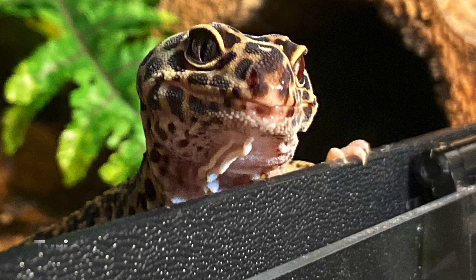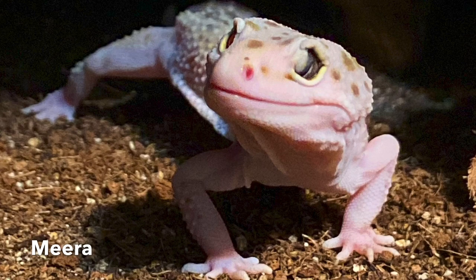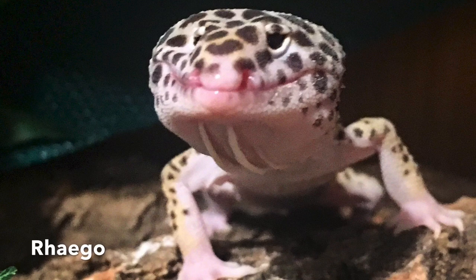Another defect or injury is extra or wrinkly skin. In some cases this indicates dehydration or weight loss. But wrinkly skin is also a birth defect that's fairly common, and often when you see an eye defect, facial defect, or tail tip defect, the gecko will also have wrinkly skin — usually on the front half of the body like the neck, chest, or arms. It's just extra skin and not dangerous, but it's definitely noticeable.